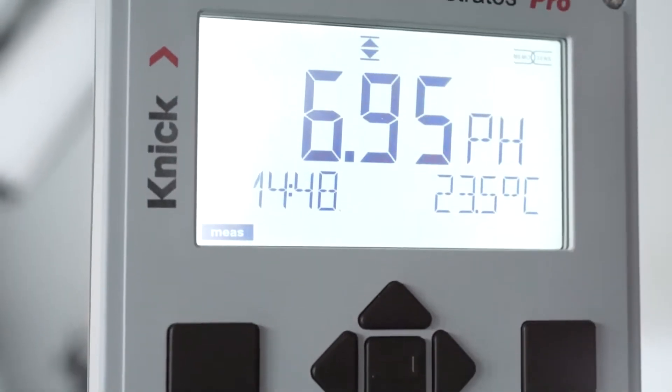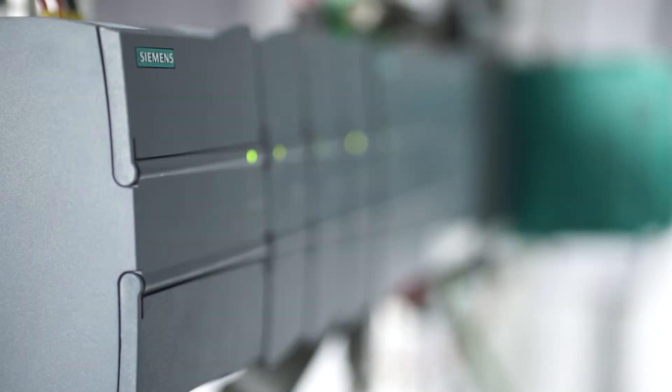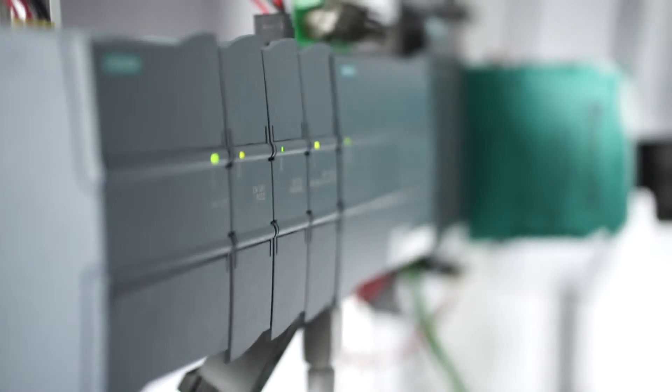The new Stratos transmitters are equipped with PROFIBUS PA or DP communication as well as Foundation Fieldbus. Thanks to successful compatibility and interoperability tests, we've made sure they can be integrated into a wide range of control systems such as Siemens, Emerson, Yokogawa and many more.